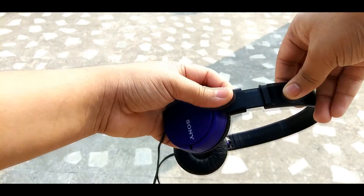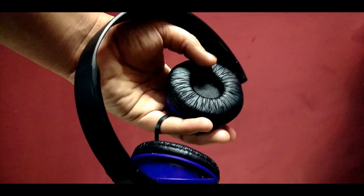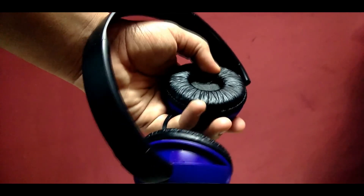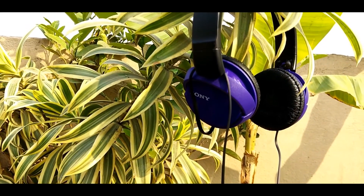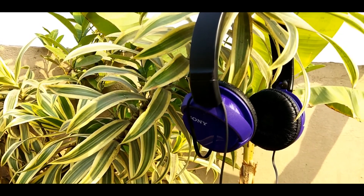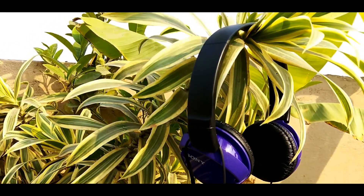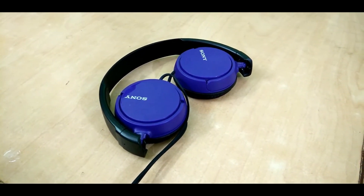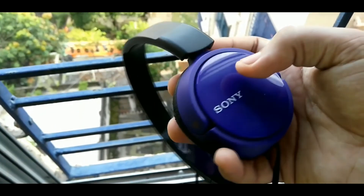You can also extend the headband according to your comfort. The cushions are really soft and you can easily enjoy long hours of music on these headphones. The audio quality is really crisp and crystal clear. The only con I found is that there is no microphone. Seeing the price of $10, I think these are the best headphones you can buy right now.